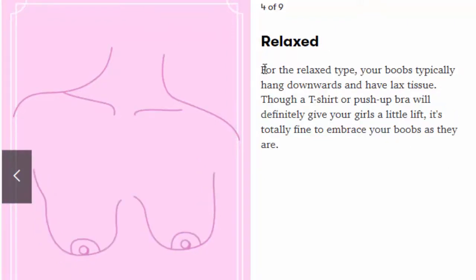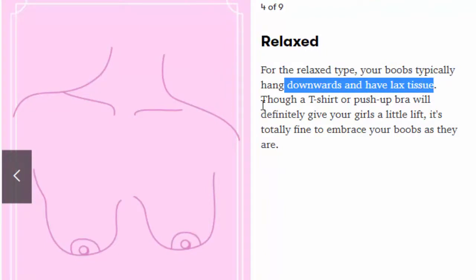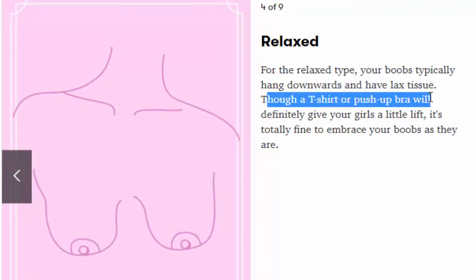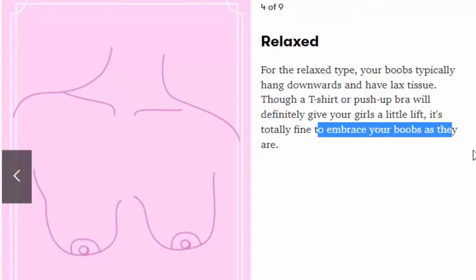Number 4: Relaxed. For the relaxed type, your boobs typically hang downwards and have laxed tissue. Though a t-shirt or push-up bra will definitely give your girls a little lift, it's totally fine to embrace your boobs as they are.